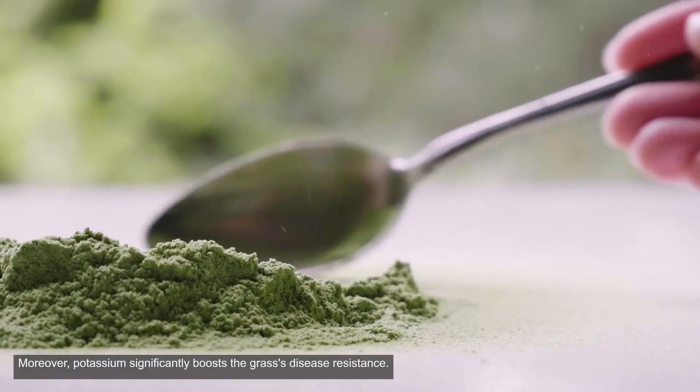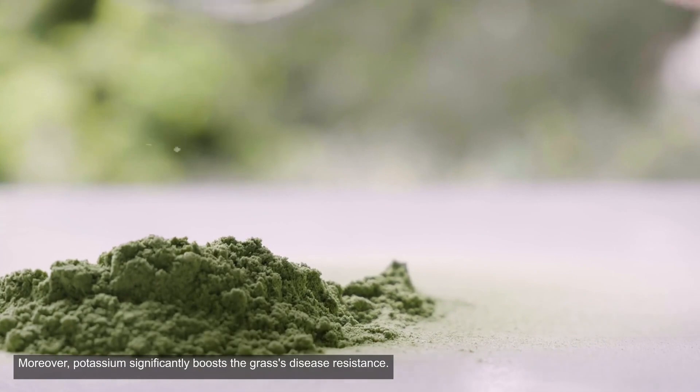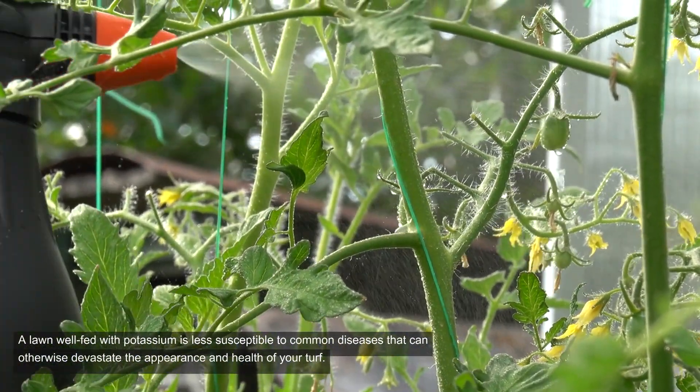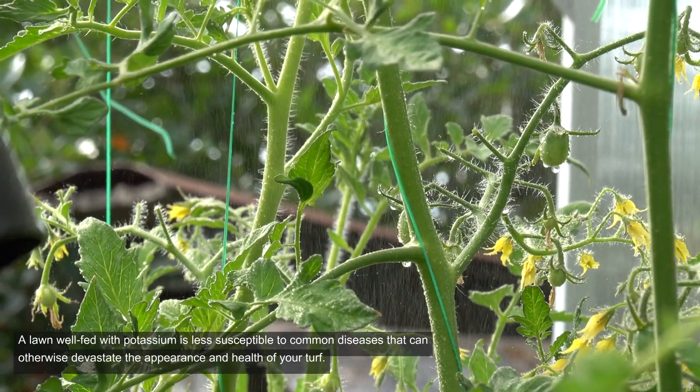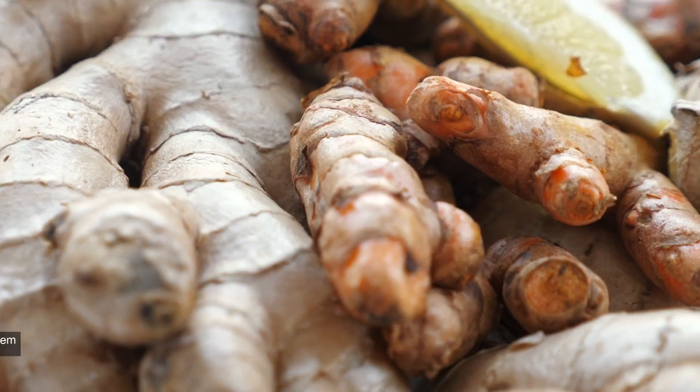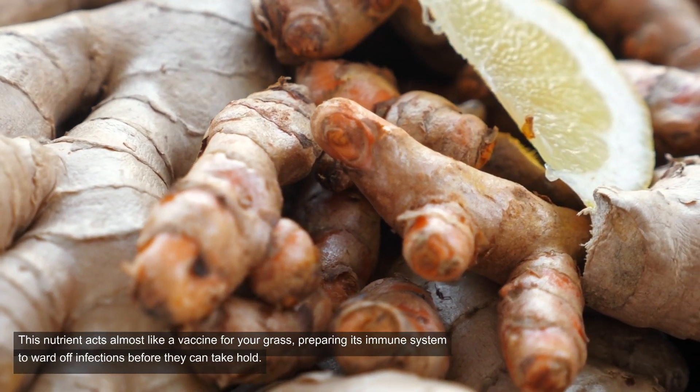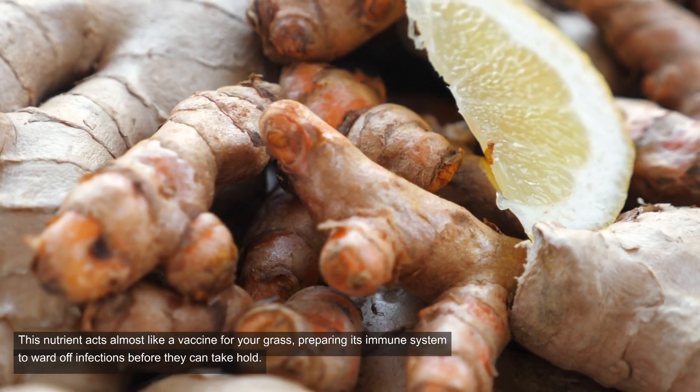Moreover, potassium significantly boosts the grass's disease resistance. A lawn well-fed with potassium is less susceptible to common diseases that can otherwise devastate the appearance and health of your turf. This nutrient acts almost like a vaccine for your grass, preparing its immune system to ward off infections before they can take hold.